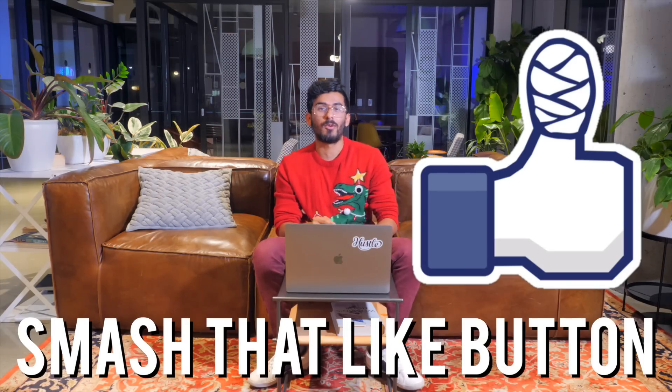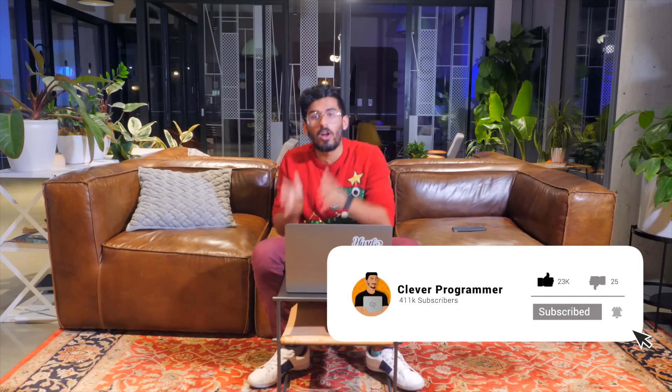Please help me beat the YouTube algorithm. Smash that like button if you haven't already. Subscribe to the channel because this channel is all about helping you become more successful as a developer and taking your income to the next level.